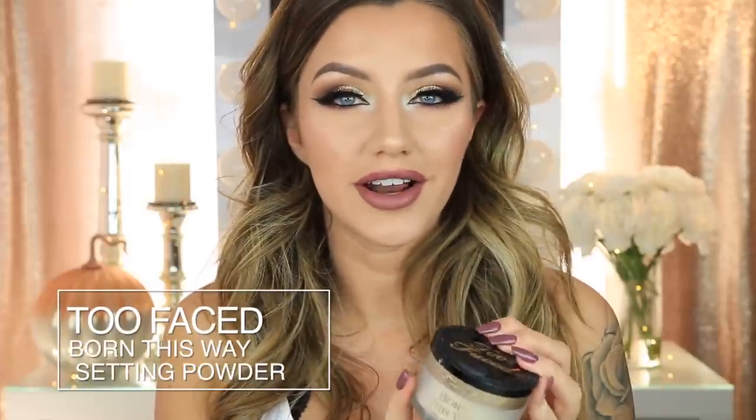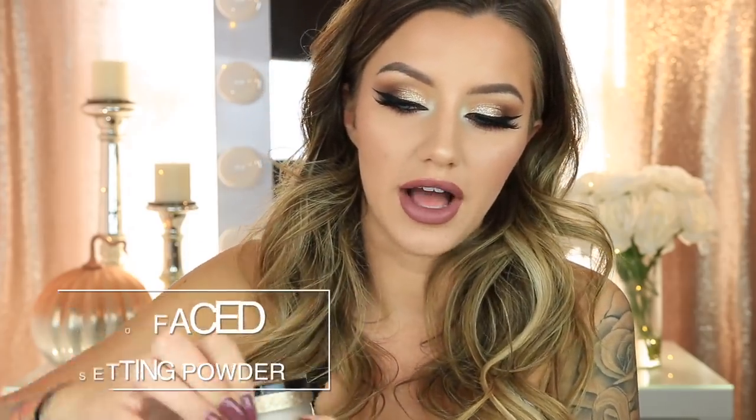Then we have the Too Faced Born This Way Setting Powder. The packaging is beautiful — I love the frosted glass and it's very sturdy and heavy feeling. Anyways, besides the packaging, this is beautiful to set your under eyes with. I don't necessarily use this to set my entire face, but for setting your under eyes, it is stunning. It's more of a satin finish, so underneath the eyes it just makes them look flawless. If you use a powder that's too matte, sometimes your under eyes can look very crepey and it brings out all of your lines and texture. When you set your concealer with this, it just makes your under eyes look so smooth. So I set my under eyes with this today and then used a different powder to set the rest of my face.